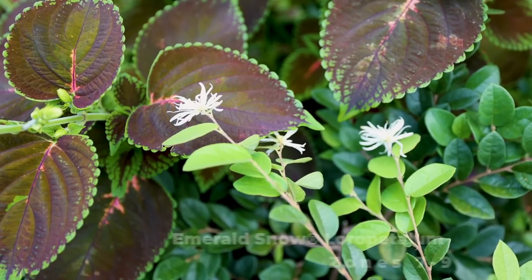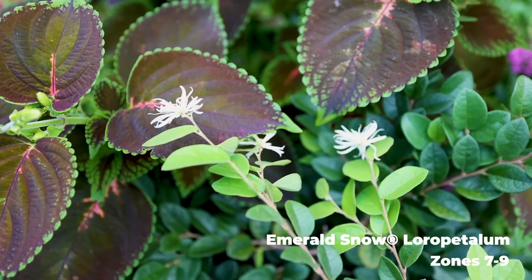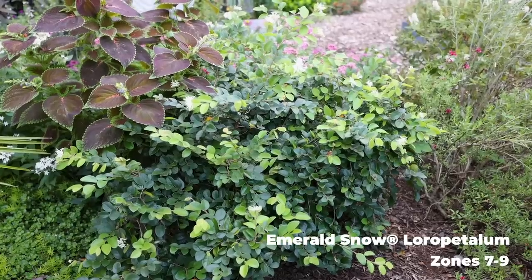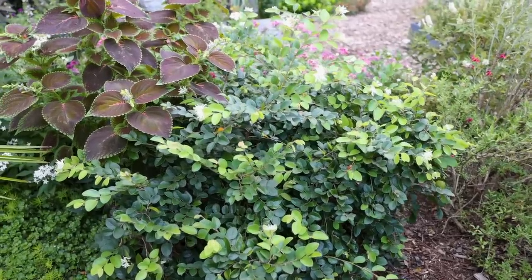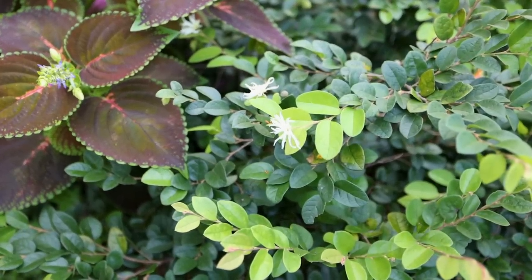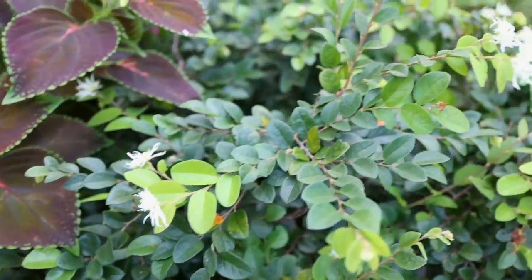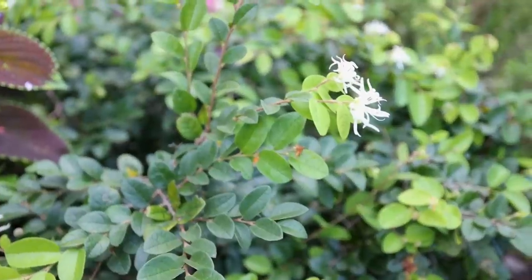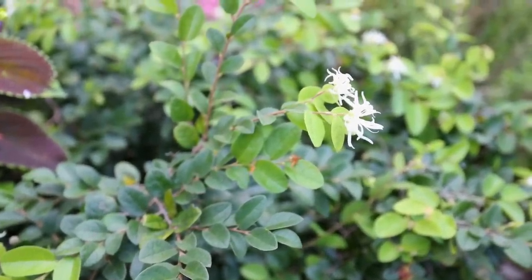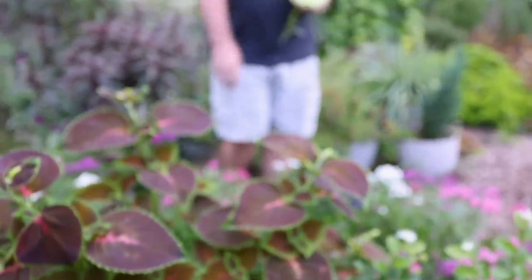The Emerald Snow dwarf loropetalum, which has a video on the channel, is starting to re-flower. It got moved mid-summer — we didn't even mention it — wilted for a couple of weeks in the summer heat, but being a loropetalum it quickly settled back in and has grown and is now flowering again. It does heavy, heavy flowering in the spring and then some residual flowers here in the fall. That white really pops on there.